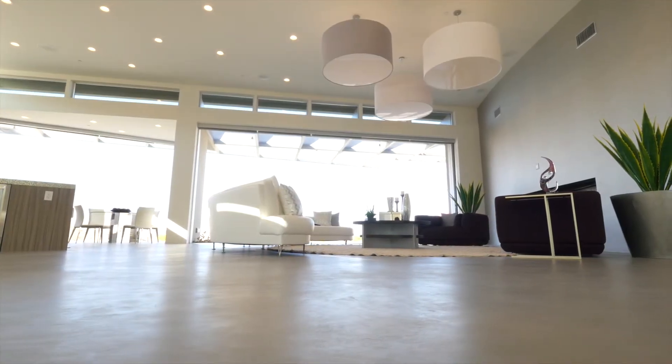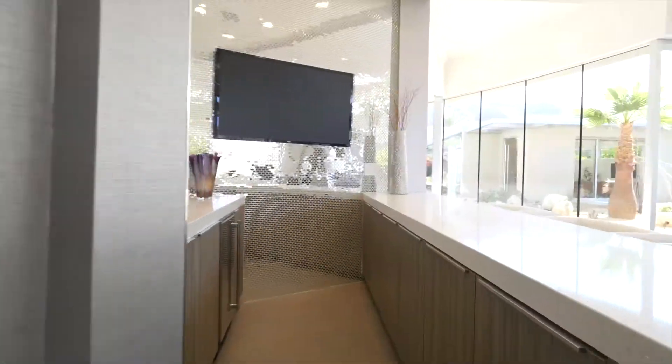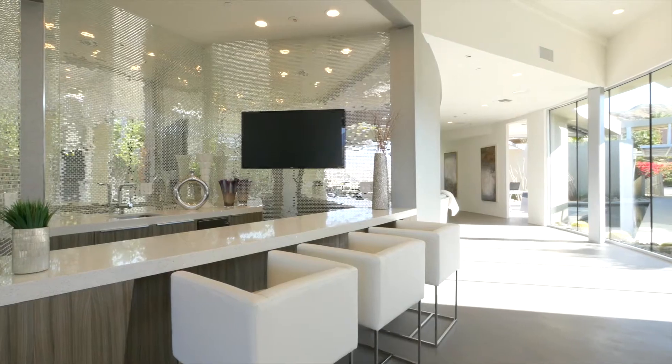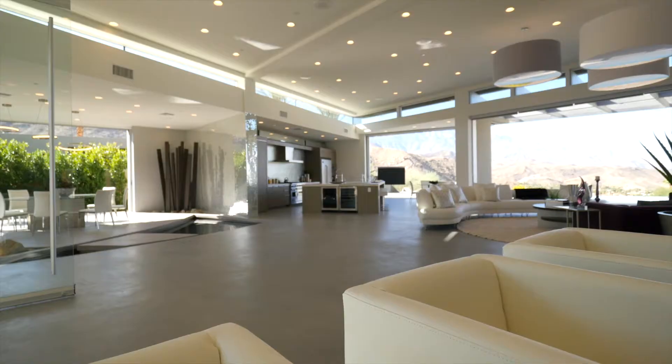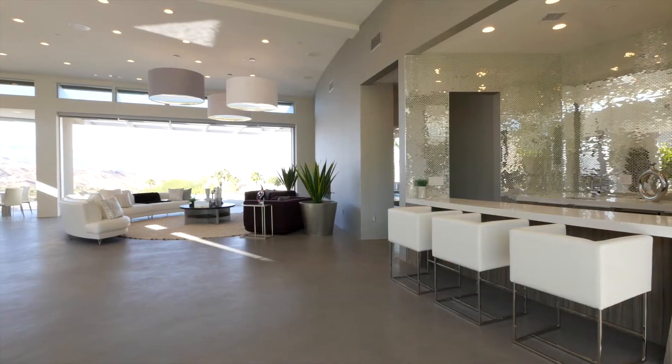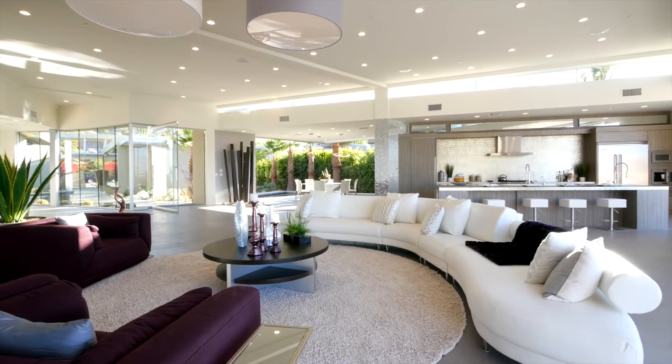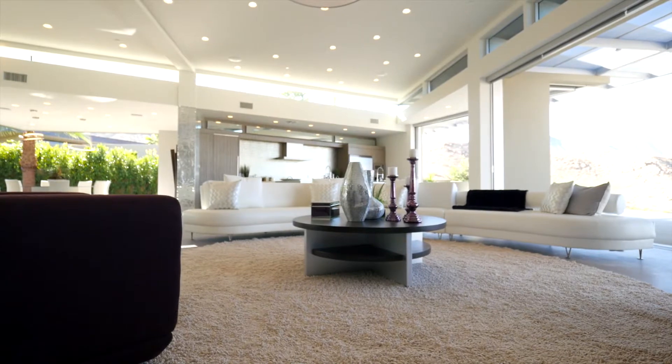The bar is positioned very close to the master bedroom suite, but it was set up to be part of the entertainment area. A house like this can entertain at least 200 people — no problem. It gravitates towards this area for when there's a gathering. People like to be towards the great room and the kitchen and the bar.